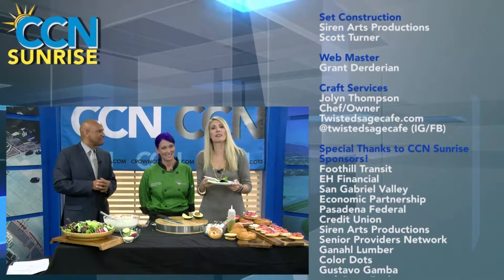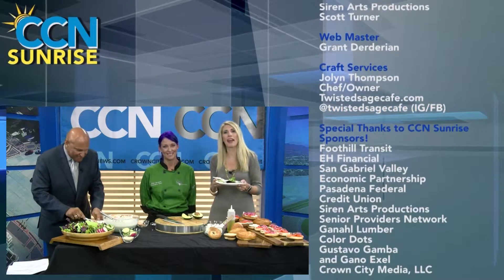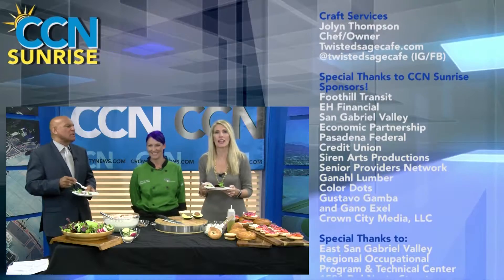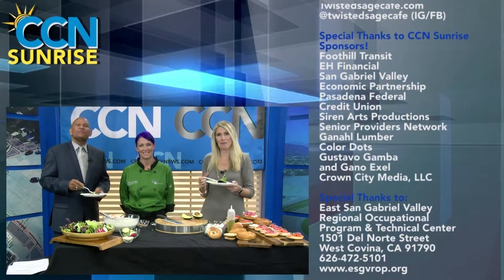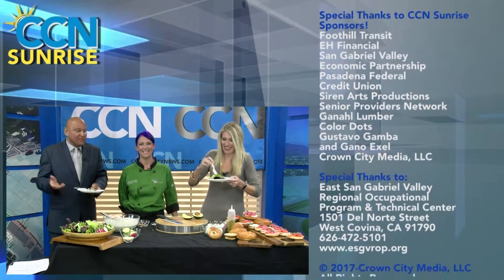You want to visit us on CrownCityNews.com, the Crown City News YouTube page, and CCN Sunrise on Twitter and Facebook. And KBMD Saturdays at 6 and Sundays at 5. See you next time. Bye! And I'm eating. Just eating.